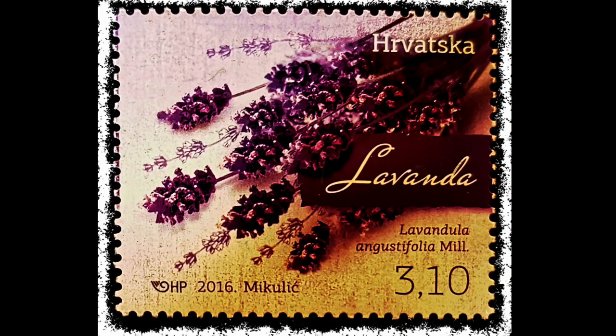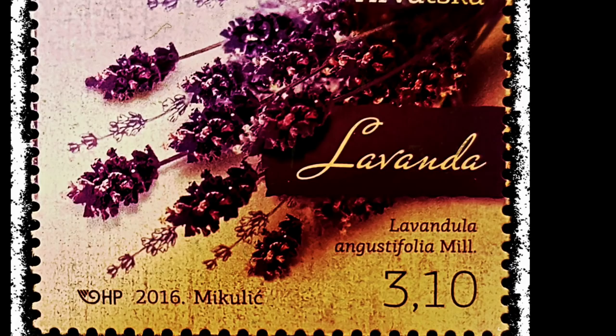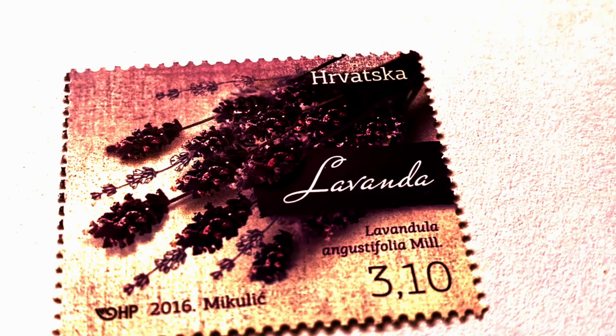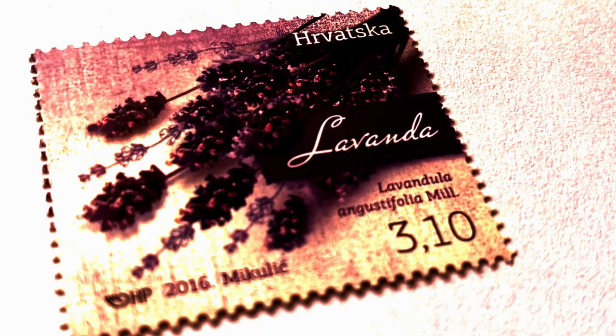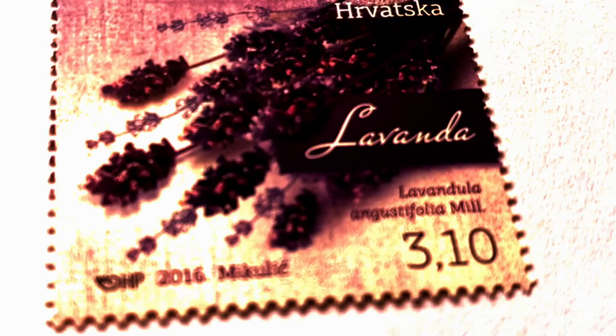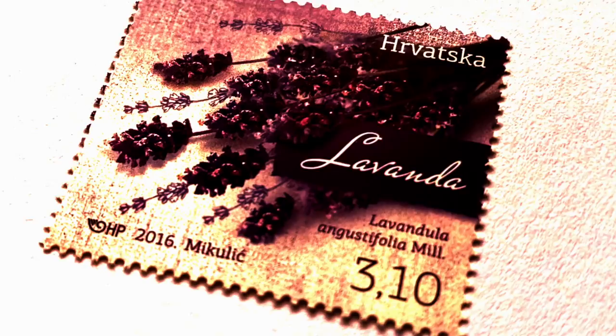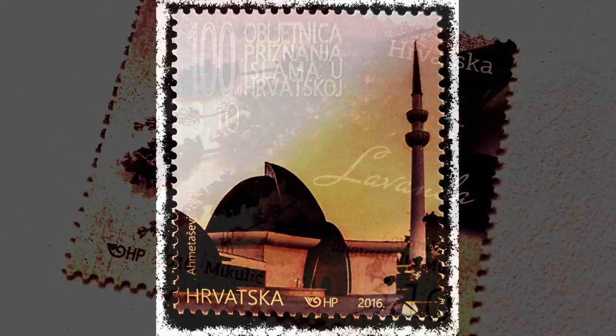Lavender, Lavandula angustifolia Mill., from the family Lamiaceae, is a very aromatic and branchy evergreen. The flowers are of unusual blue-violet color. From its flowers, using a distillation process, its essential oil can be produced which has wide application in pharmaceutical and cosmetic industry. Since ancient times it has been added to massage oils, soaps and baths. In aromatherapy, lavender oil is recommended as a mild and soothing agent. In culinary use, young leaves are added as spice to salads, meat dishes, sweets, chocolates and sparkling drinks.